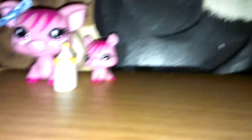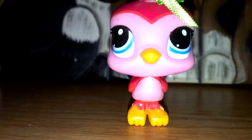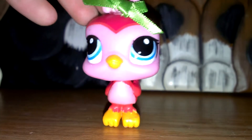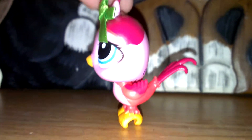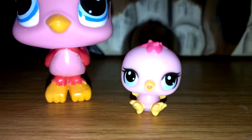Okay, so the next one is this mommy and baby bird set. The mommy bird's head doesn't really bobble, but that's okay. This is a really tall bird. It also falls, so I'm not sure if that happens for you guys, but anyways this is just the little baby.